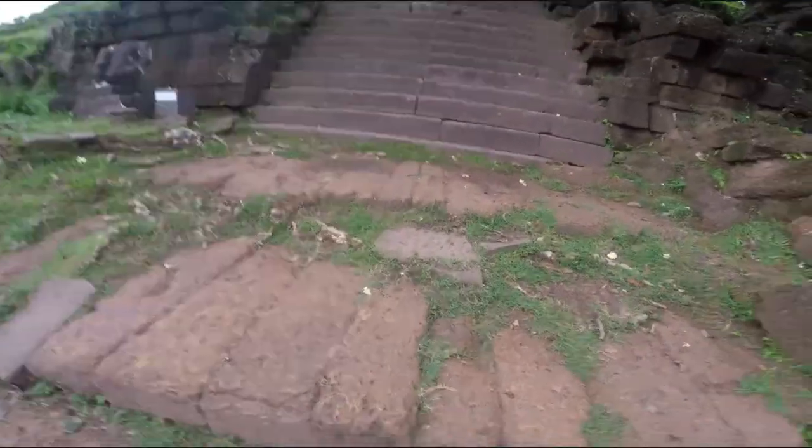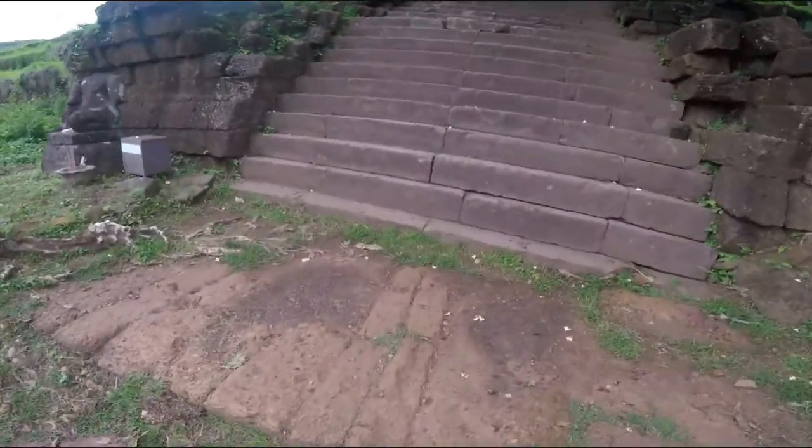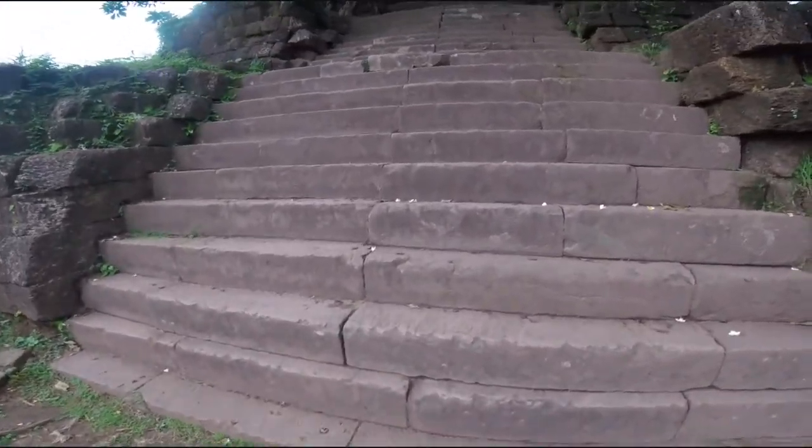All right, 1:50 p.m., ascending the steep stairs to the upper sanctuary.